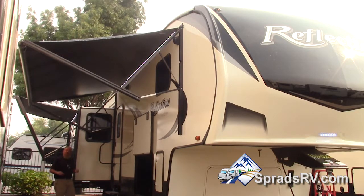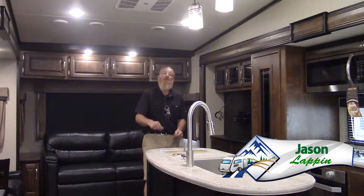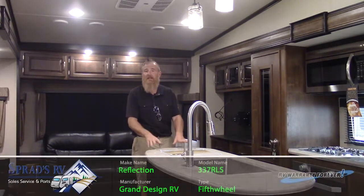Let's go inside this beautiful 337 — I want to show off some great features of this floor plan. Jason Lappin here with the new Reflection 337 RLS fifth wheel by Grand Design RV.